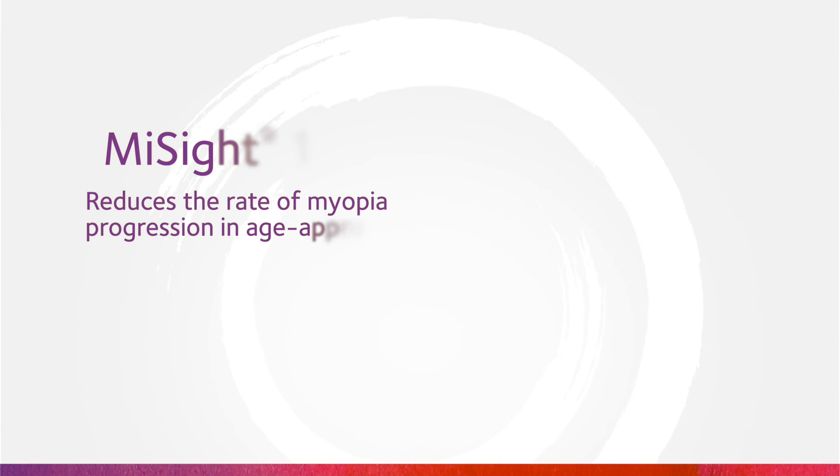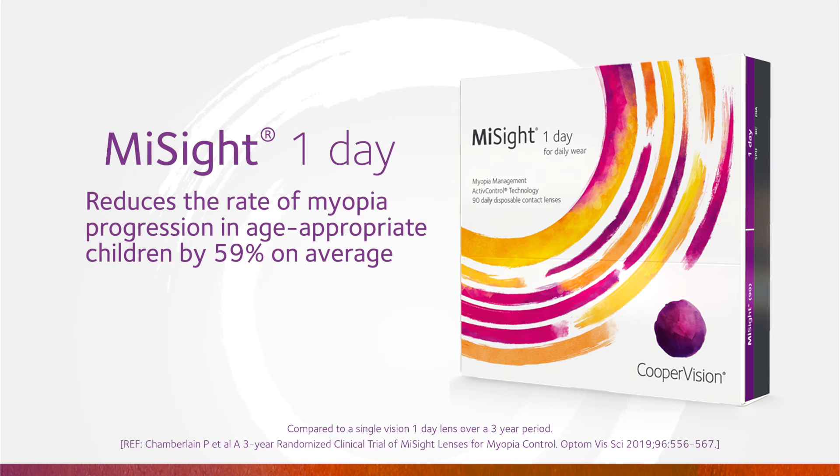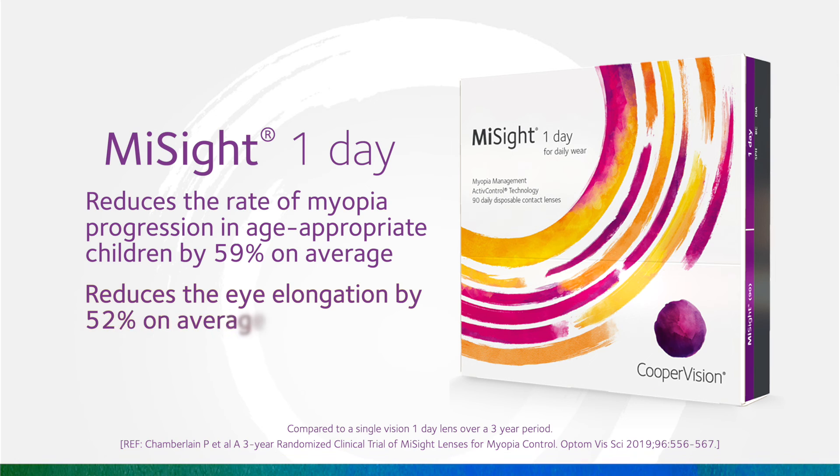MiSight 1-Day contact lenses with active control technology are clinically proven in a six-year study to reduce the rate of myopia progression in children by 59 percent on average and reduce eye elongation by 52 percent on average. CooperVision's active control technology gives children freedom from glasses while slowing myopia progression.